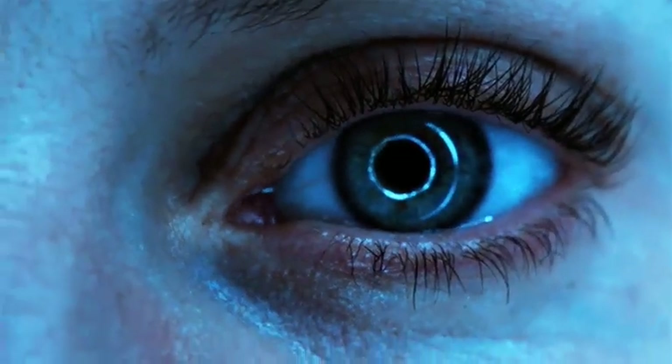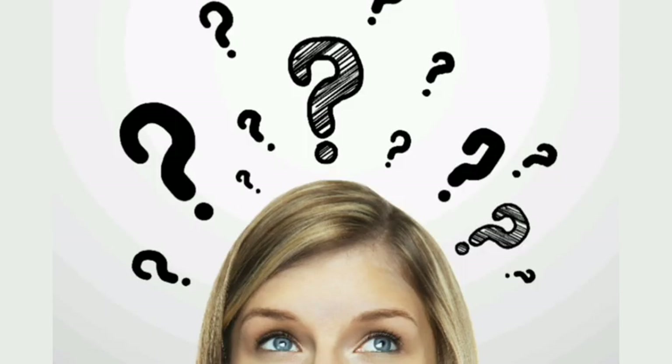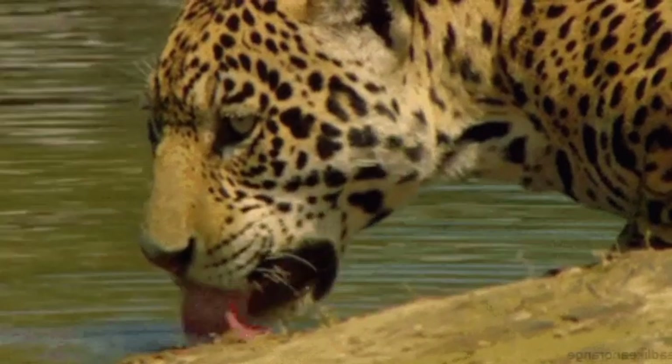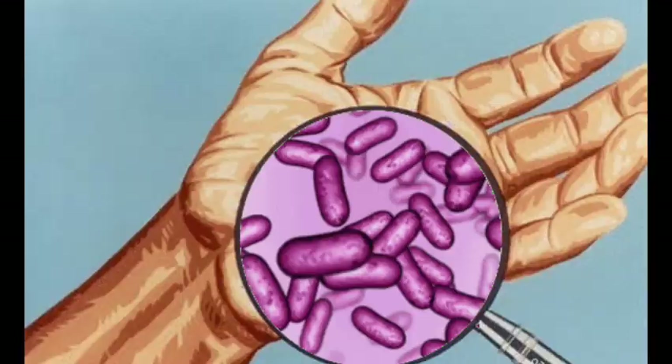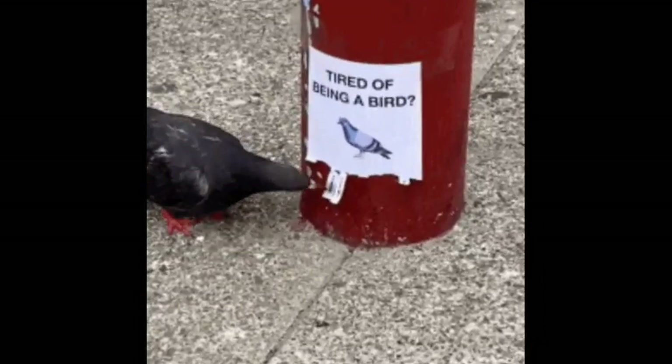After seeing aliens in science fiction movies, where they come in all different shapes and sizes, you might wonder what form a real extraterrestrial would take. Take a look at the diversity of life on our own planet, from microorganisms to humans to oak trees, and you'll get a glimpse of what might be possible.